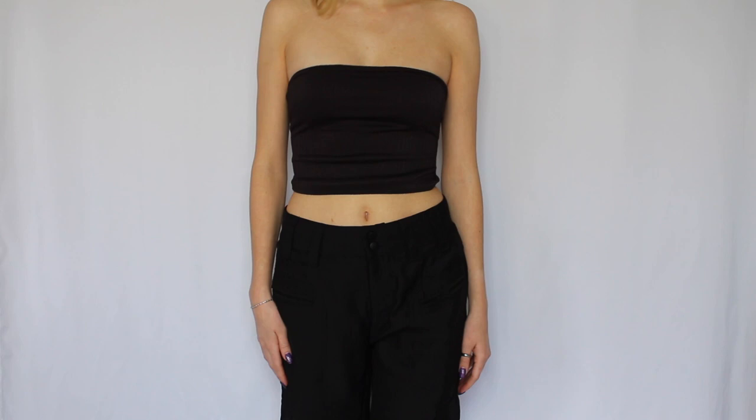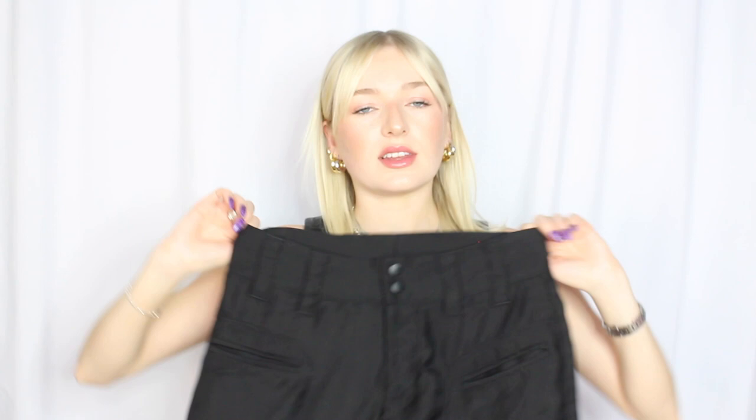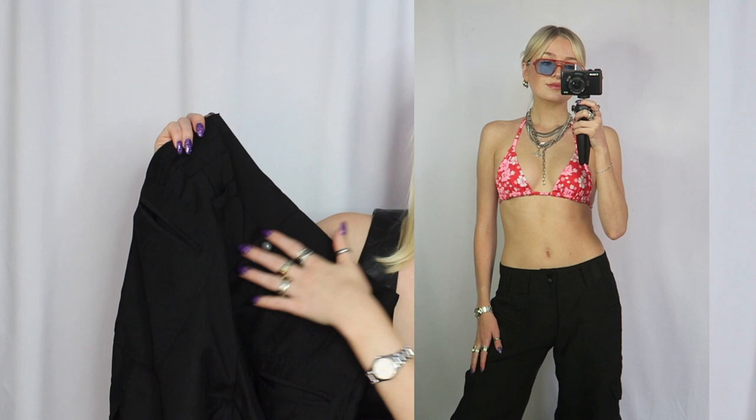These are their chili satin pant in black — a beautiful cargo pant, super lightweight. I can't wait to wear these all spring and all summer. What's nice is I could wear this with all the bikini tops I just showed, and it looks really cute with an all-black fit.